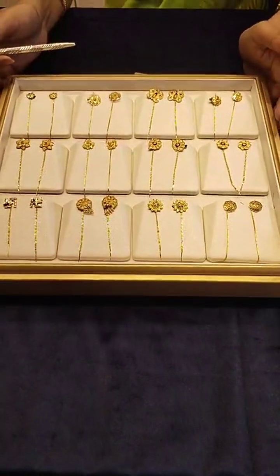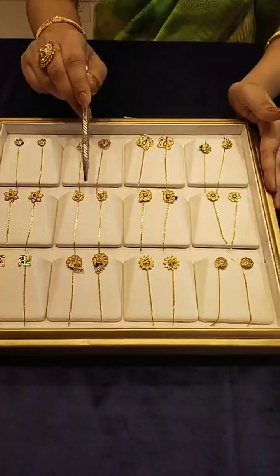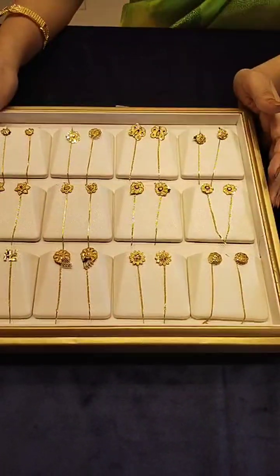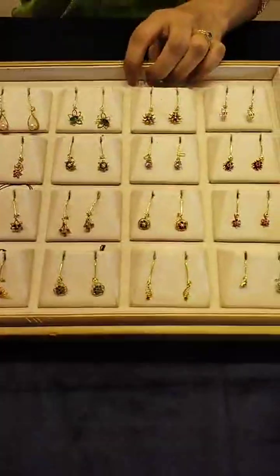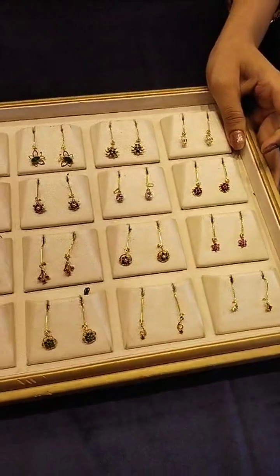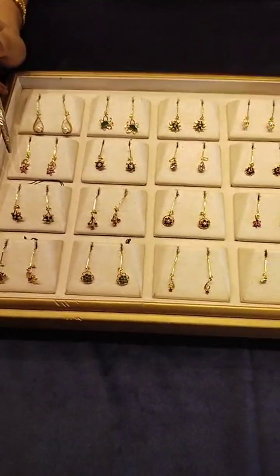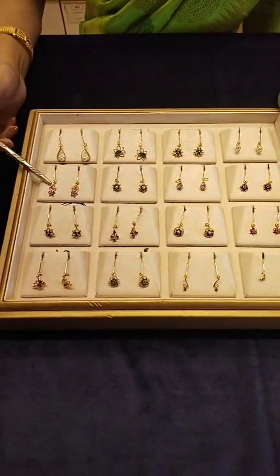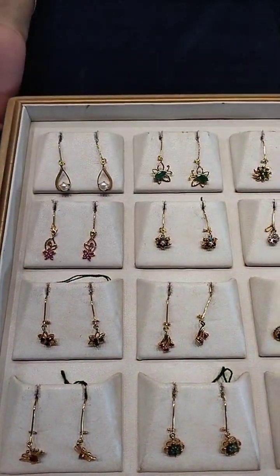These tops are starting from 13,000 to 24,000 in this collection. This is a hanging earring with a stone setting. There are ruby, emerald, pearl, and color stones. All the stones are mixed together.